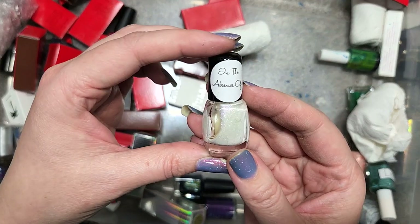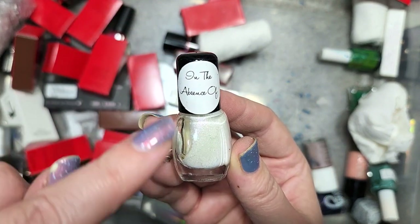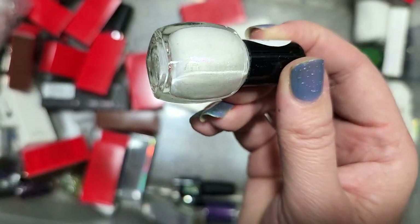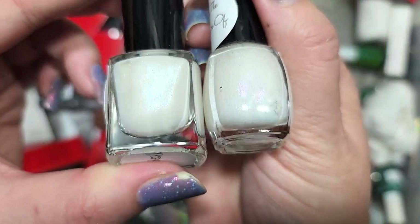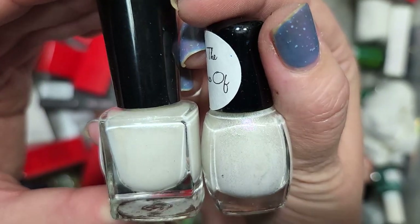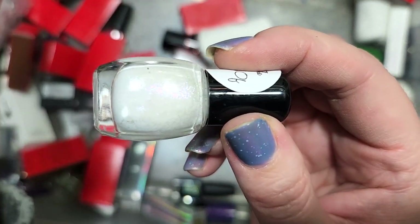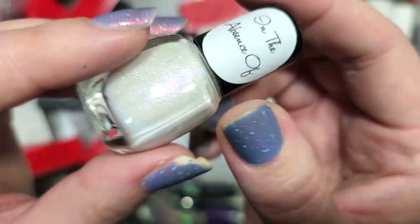Next up is a mini from Love Angeline called On The Absence Of. It's a white with a load of shimmer — similar to Bridezilla from Anonymous Lacquer, where we have a white base with shimmer, but the shimmers are different. I think there's more aqua and green in Bridezilla, and more pinks in On The Absence Of. This kind of color has to have something very unique for me to be drawn to it, and I don't know that I'd reach for this one. So we're going to put that in the destash as well.